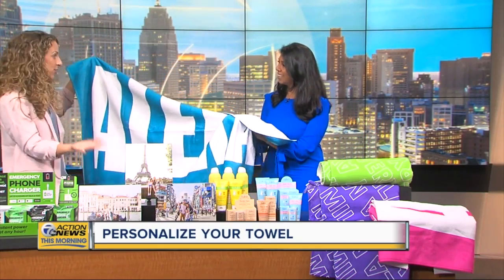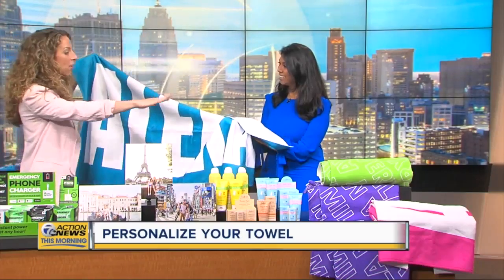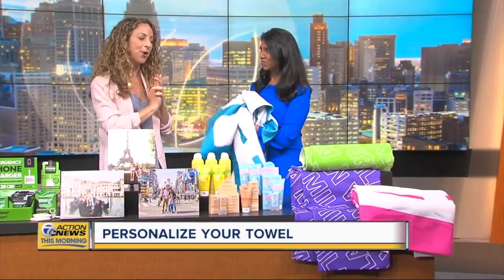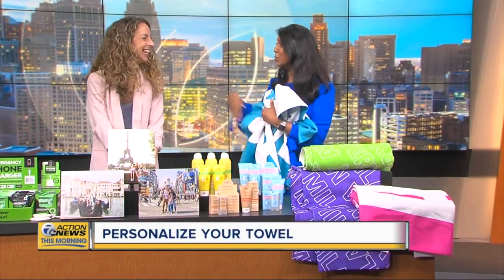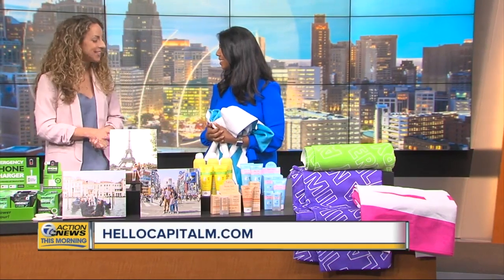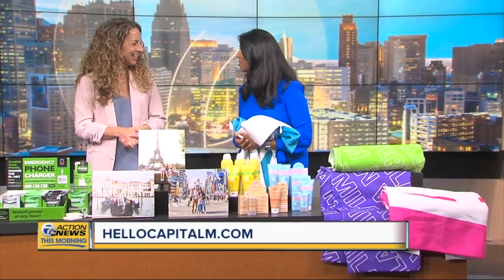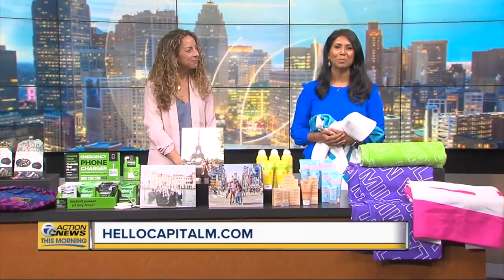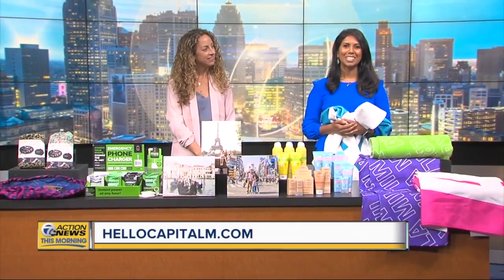Great for a gift — I was thinking graduation gifts this summer. They have all different styles, completely personalized, so you don't lose your towel. You do have discounts on all this stuff — up to 25% off at HelloCapitalM.com. Thank you, Carly, for always showing us wonderful ideas. We've got a link with the discounts on our website, WXYZ.com — just check our Scene on 7 section.